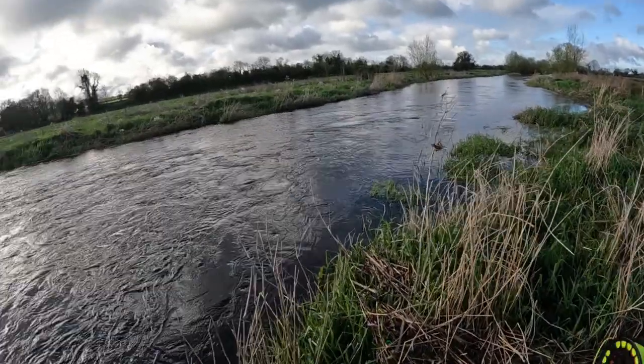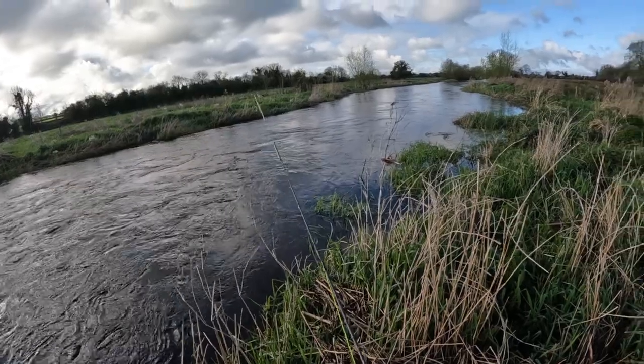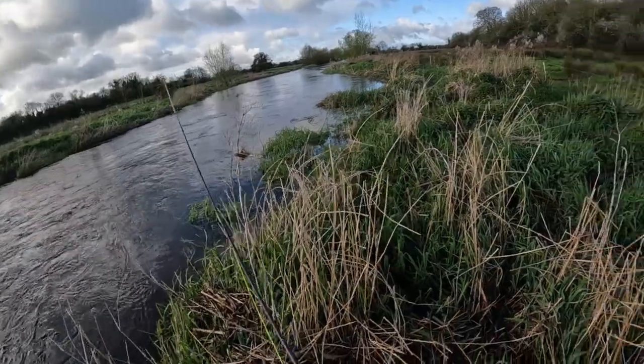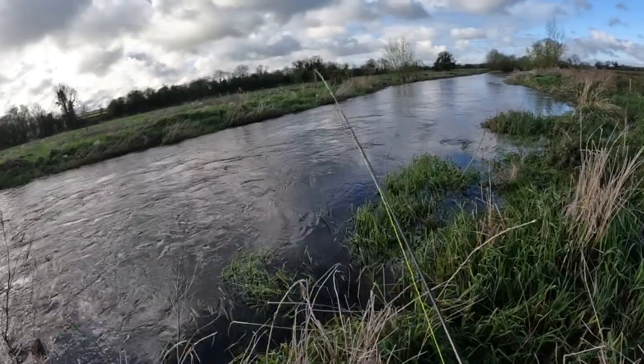The flies are traveling nicely there, so maybe if the fish are in the mood they may get a result. It's just a simple down-and-across method.